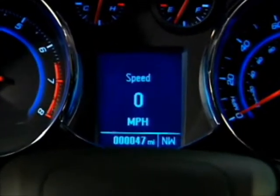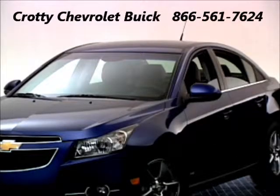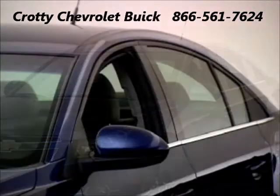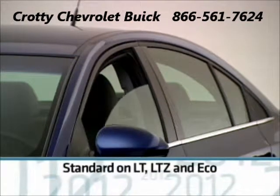Every Cruze also includes a standard driver information center, two auxiliary power outlets, and power windows with express down on all windows. LT, LTZ, and Eco add an express up on the driver's window.